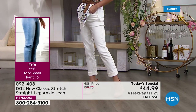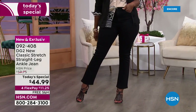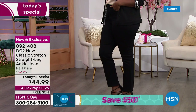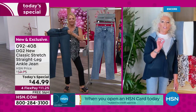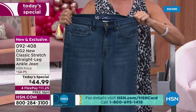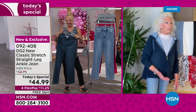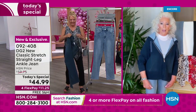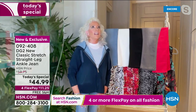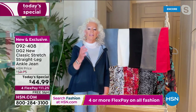We have perfected the fit. You don't get a grab through the knees, you still get the tummy control and the derriere lift you'll always have from DG2, but now you've got a relaxed knee going straight down to the leg opening. On a skinny it's an 11-inch leg opening, ultra skinny is 9 inches — on the straight leg you're getting a 15-inch leg opening. That's good news because fall boots are going to have an 8 or 9-inch shaft up to your calf.